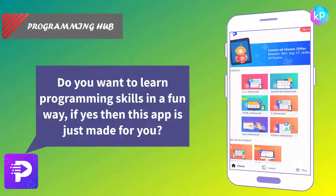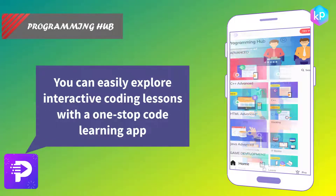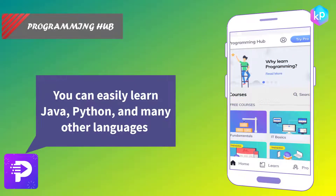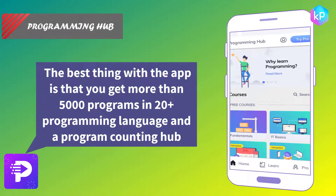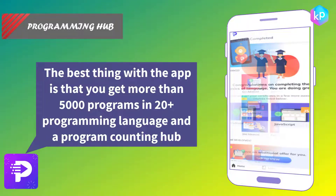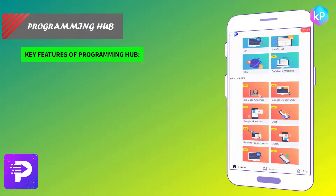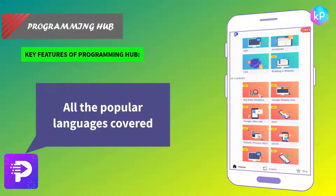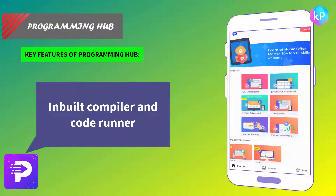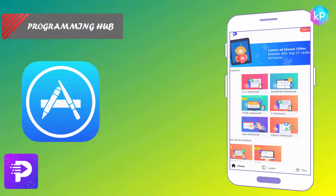Programming Hub — do you want to learn programming skills and tools in a fun way? If yes, then this app is just made for you. You can easily explore interactive coding lessons with a one-stop code learning app, learning Java, Python, and many other languages. The app offers more than 5,000 programs in 20+ programming languages and a program counting hub, plus a compiler function. Key features: all popular languages covered, no ads, programming courses and code examples, inbuilt compiler and code runner. Programming Hub is available on the iOS Store and Google Play.